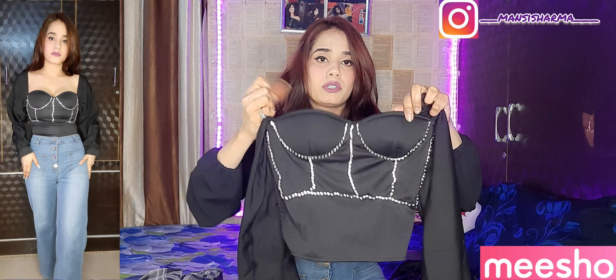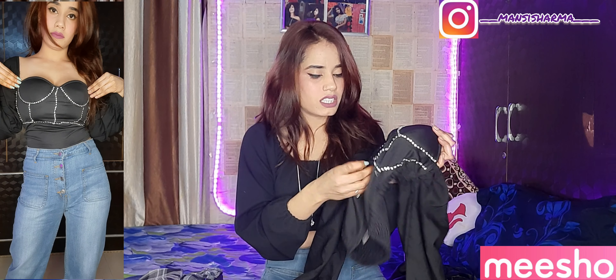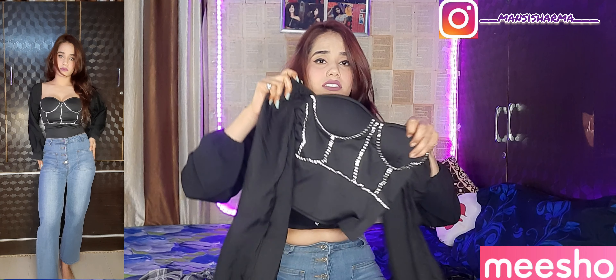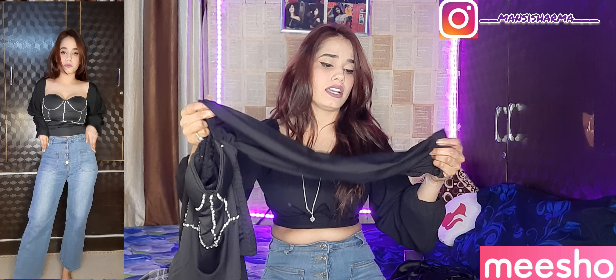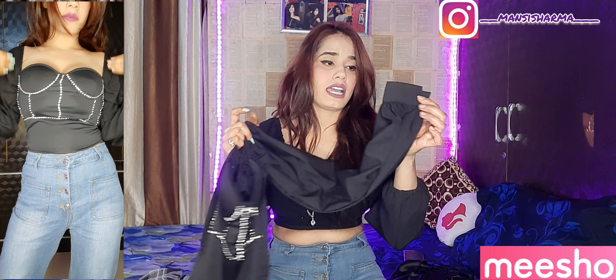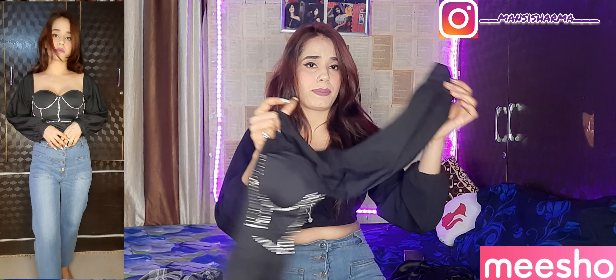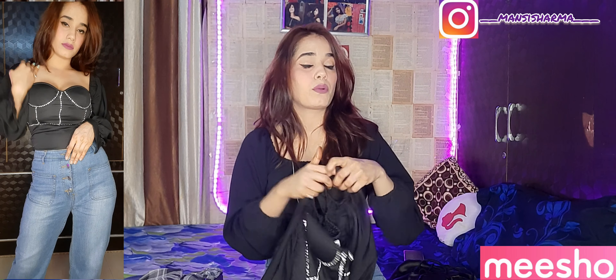You can wear a padded bra underneath, or wear it strapless. If you wear a transparent padded, you can see the look of this top. It has an off-shoulder option, and if you have a balloon sleeve you can wear that too. It does have a slightly cheap look but it's okay.